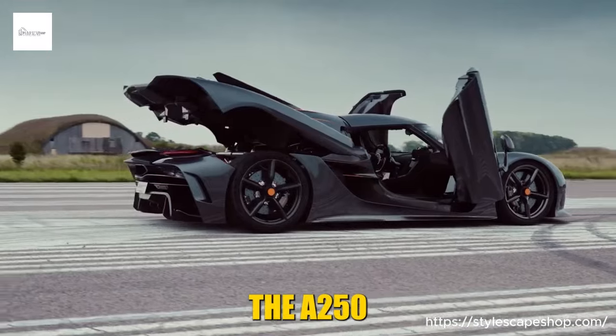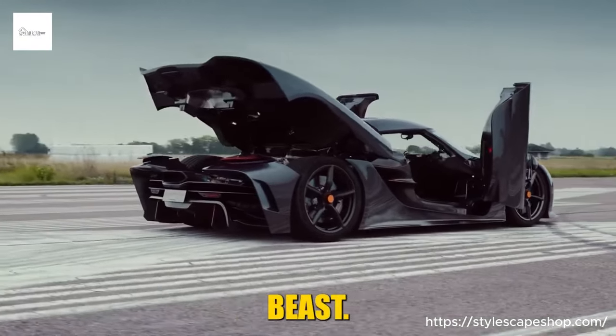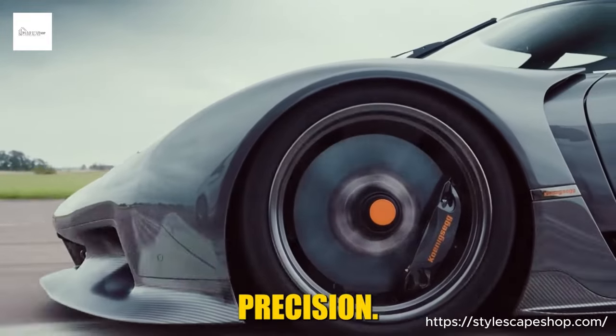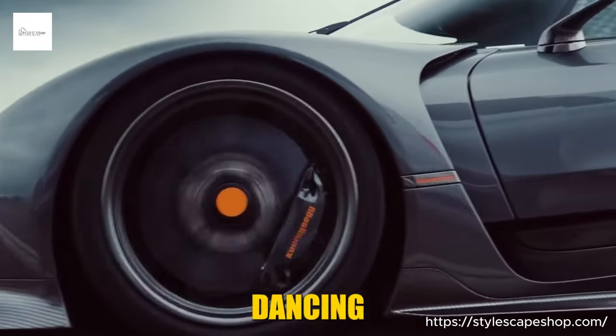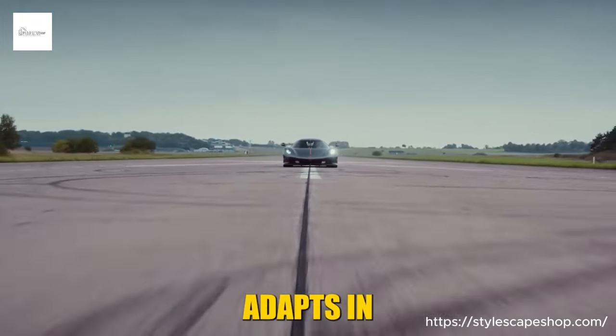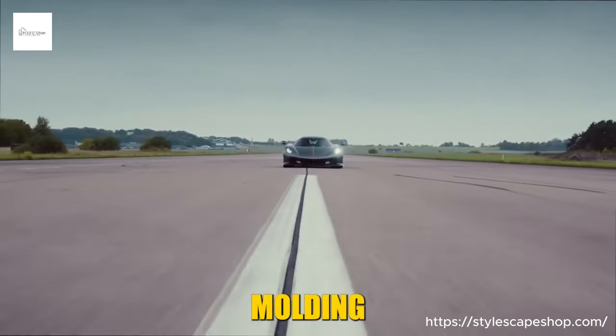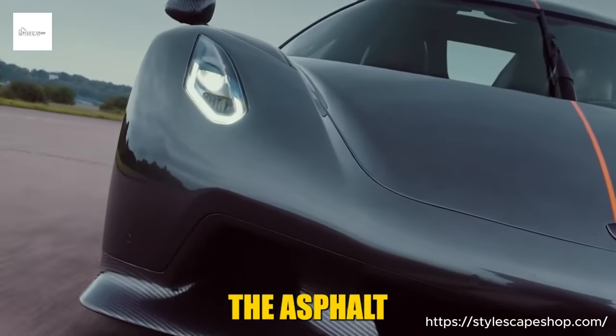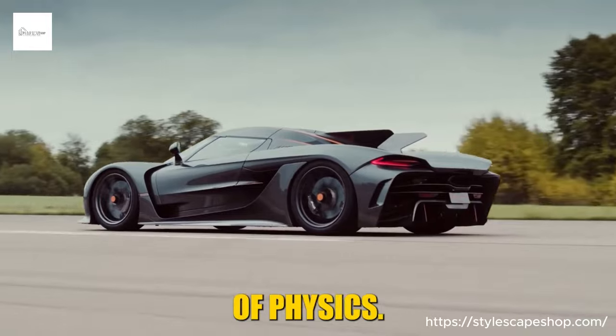Yet the CC850 isn't a one-dimensional beast — it's a scalpel carving through corners with surgical precision, the lightweight chassis dancing with your every input. The Ghost Arrow system adapts in real-time, molding the airflow like an invisible sculptor, ensuring you hug the asphalt even as you defy the laws of physics.